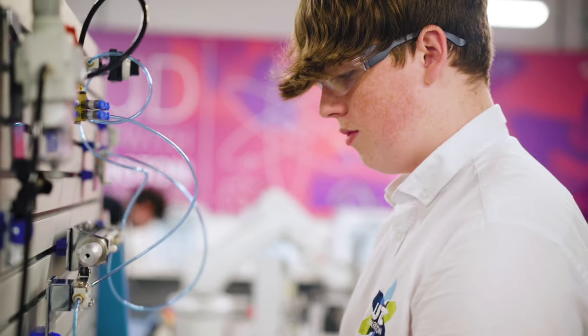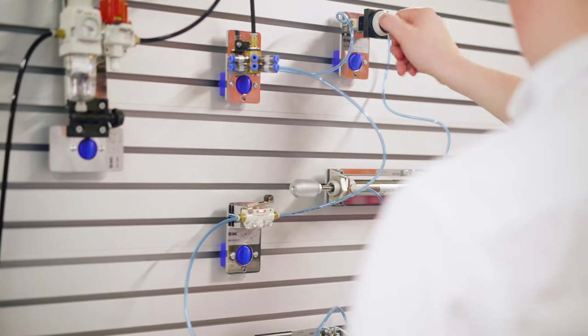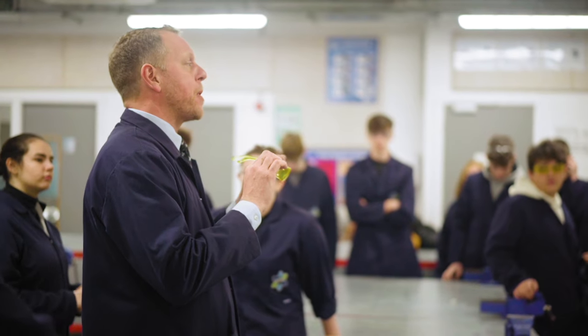It's really focused on you — it's not like a mainstream school where you're just another person. Everyone cares about you, your subjects are refined, and you really focus on what you enjoy doing. UTC is different from other colleges because you've got smaller class sizes and more one-to-one time with the teachers.